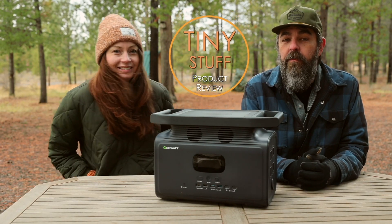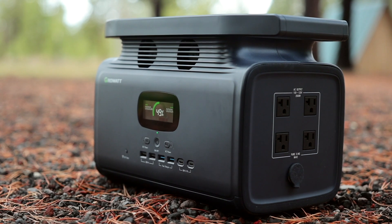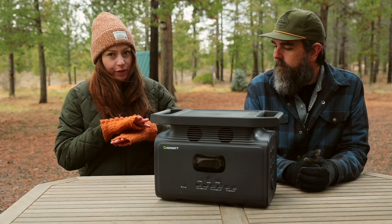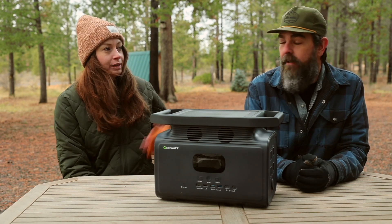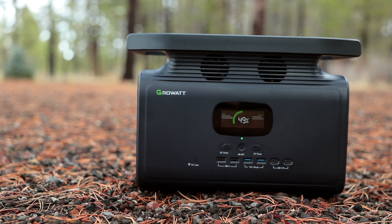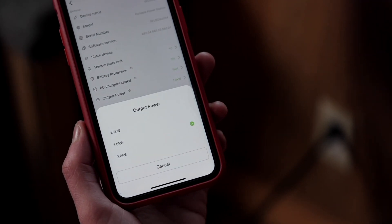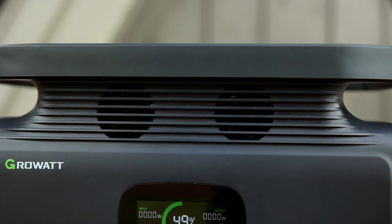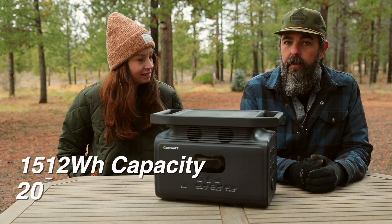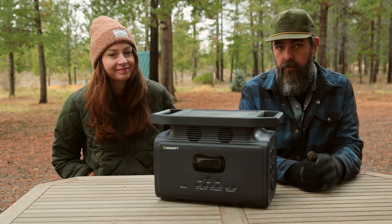Hi guys, it's Alexis and Christian from Tiny House Expedition and we're here with another Tiny Stuff review of the GrowWatt 1500. It's yet another brand new model out on the market, and what I like about all the competition of these new stations is the innovation. For the Infiniti 1500, its inverter is one of a kind in the power station market — you can choose what size inverter you want to use to save power and lower the cooling fan noise. What's impressive is that it's a 1500 watt-hour capacity with a 2000 watt inverter in a really small, light package.